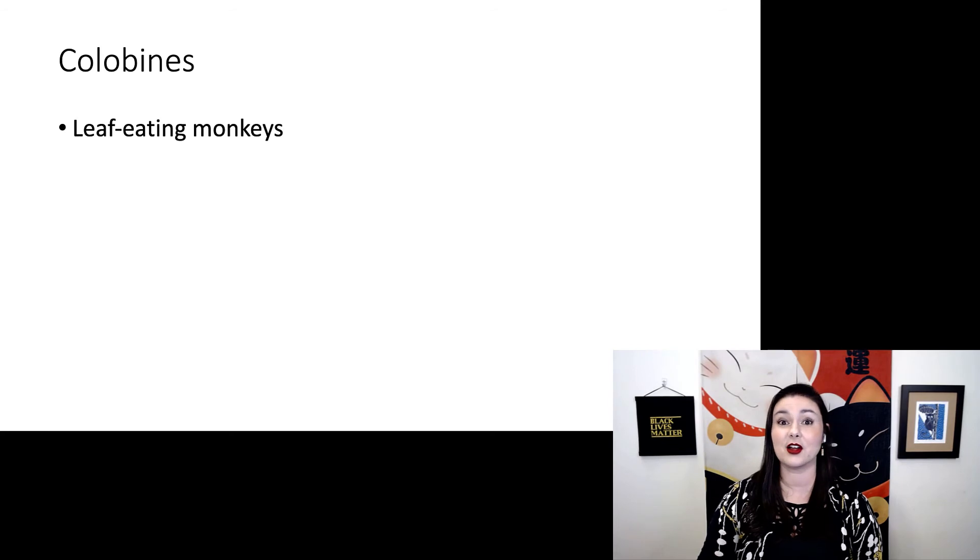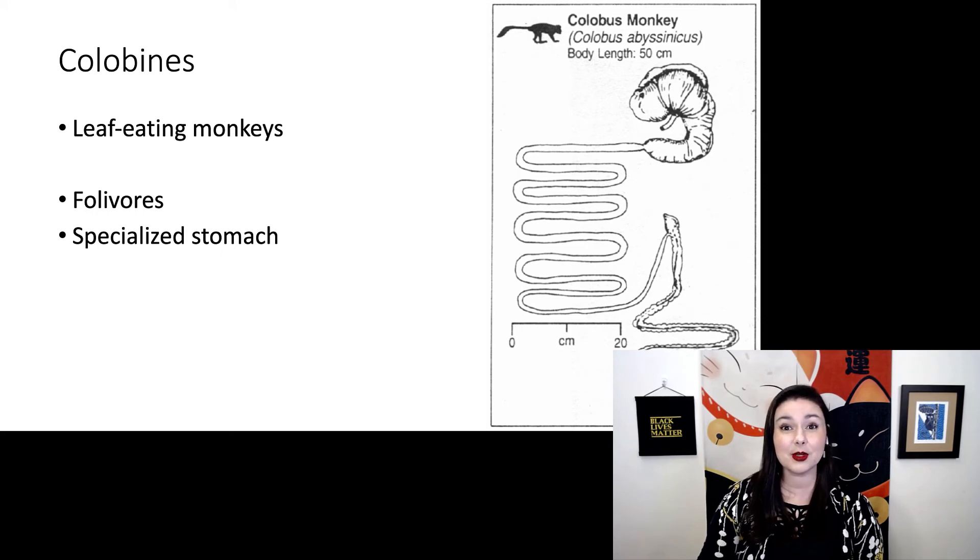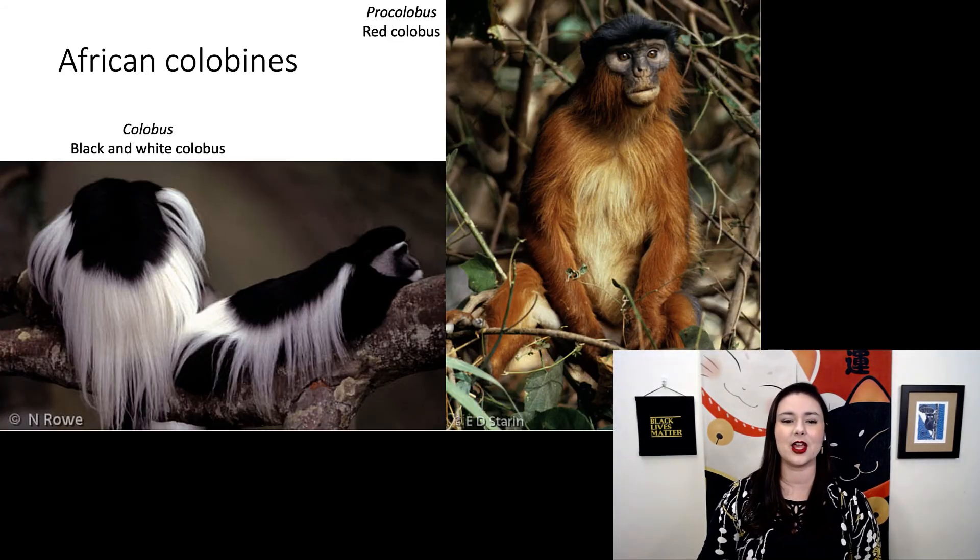Next we have our colobines, or leaf-eating monkeys. These guys eat leaves and have a specialized stomach so they can digest them. We find them both in Asia and Africa. Our African colobines include Colobus — the black and white colobus — and Procolobus — the red colobus, which is one of the favorite snacks of chimpanzees.